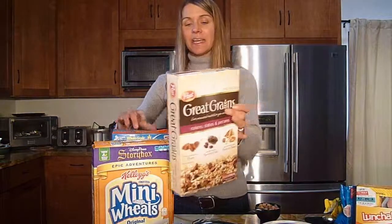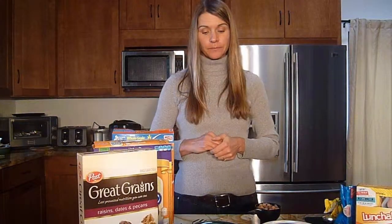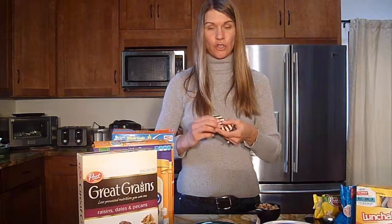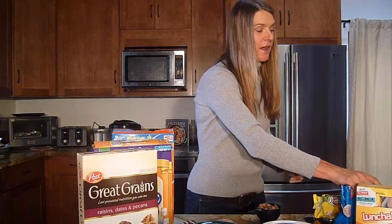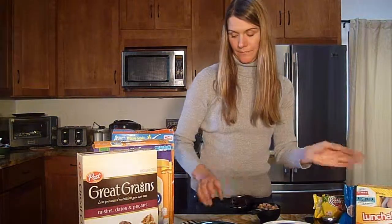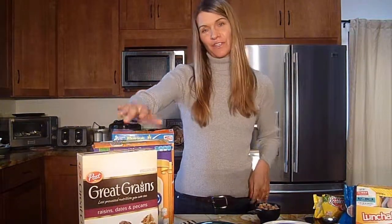The sugar in these cereals ranges from 10 to 13 grams per serving. To put that into perspective, let's look at some cookies. One serving of these cookies is 2 cookies, and they have 9 grams of sugar. So every single cereal I just showed you has more sugar per serving than a serving of these cookies. Another popular brand has 11 grams per serving with a serving size of 3 cookies — about the same as each of these cereals. The one difference is you'll find more fat in the cookies than in the cereals.